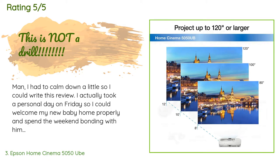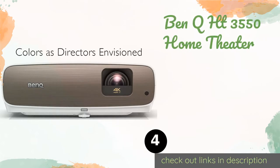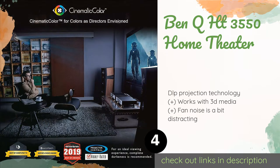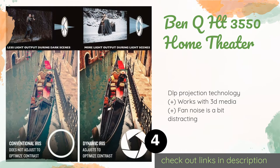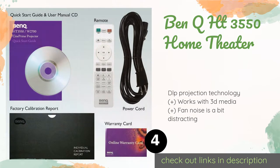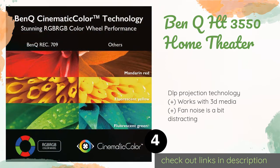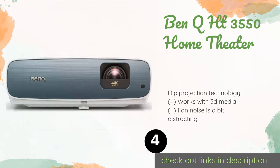The next product on our list is the BenQ HT 3550 Home Theater. The BenQ HT 3550 is a 4K model capable of creating a screen size of up to 150 inches. Conveniently, it comes pre-calibrated out of the box so you don't have to adjust the color. It comes with a comprehensive three-year warranty. The price is around $1,449.